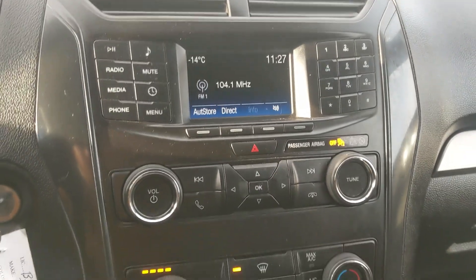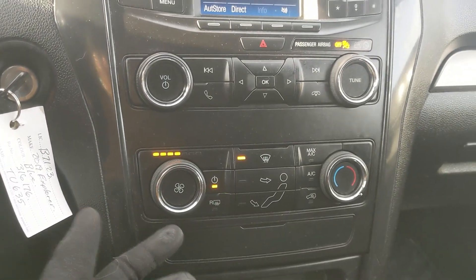Moving down, you have your hazards, and then your physical media controls and climate controls — pretty simple, easy to use.